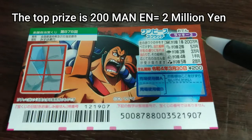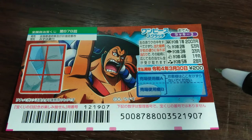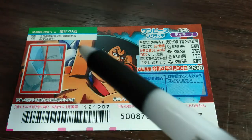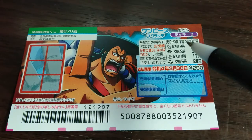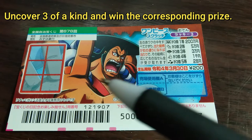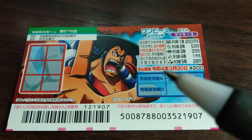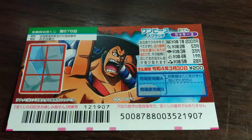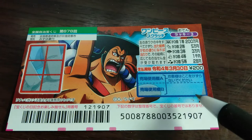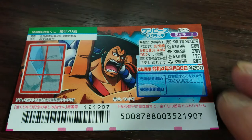The top prize is Nihakumanen. A ticket costs 200 yen. This is the scratch area and these are the pictures that you need to match. You need to find three of a kind and win the corresponding prize. You have until March 30th, 2022, Reiwa 4, to claim your prize. Don't scratch here.